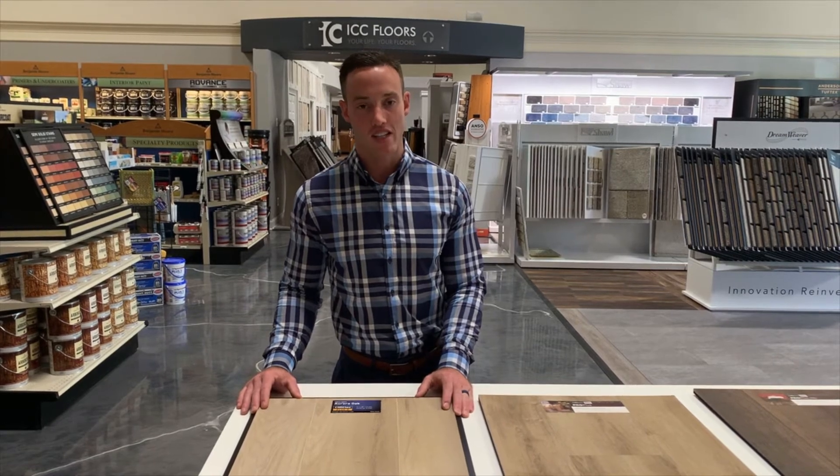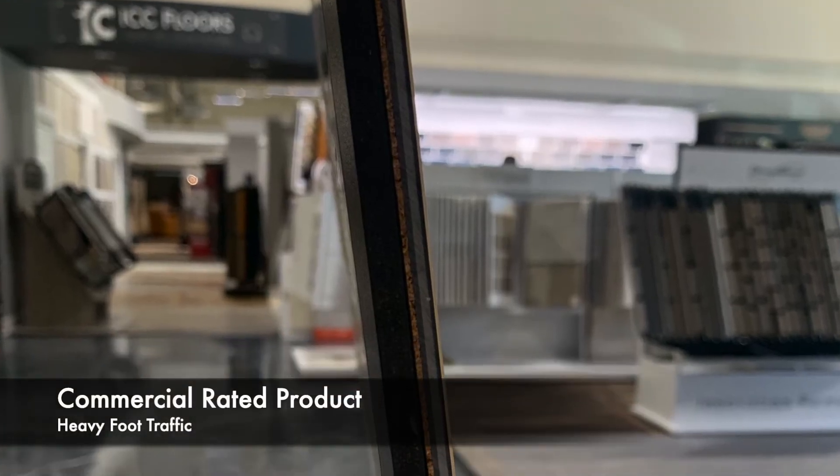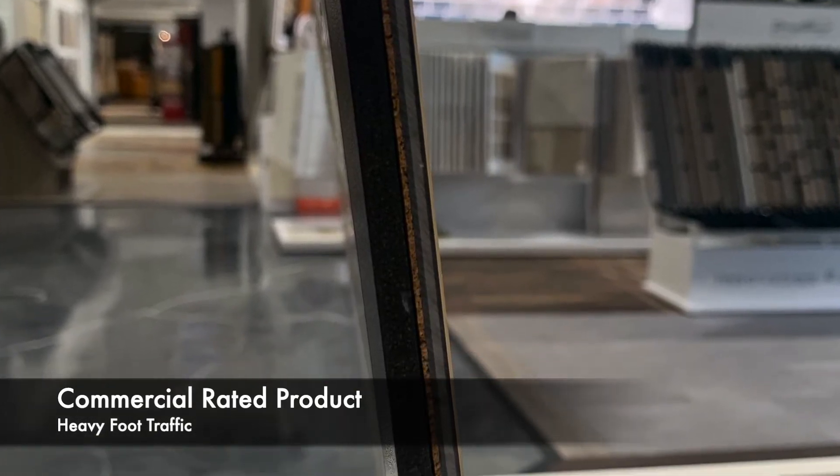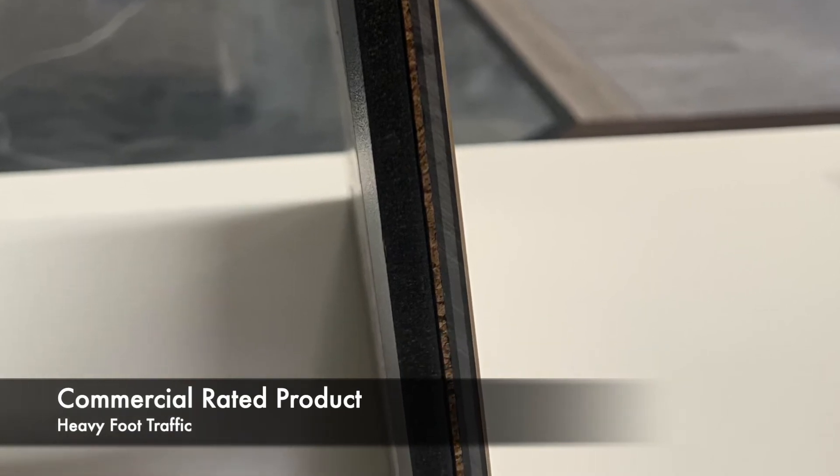That stone plastic composite core is also our commercial rated product. So anything that has heavy foot traffic — offices, boutiques, rolling chairs — I would strongly recommend that SPC product.